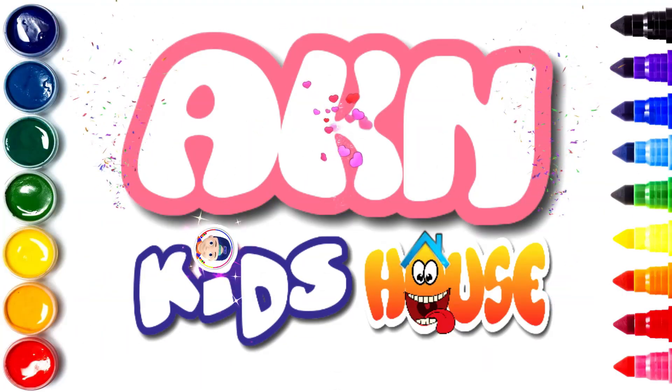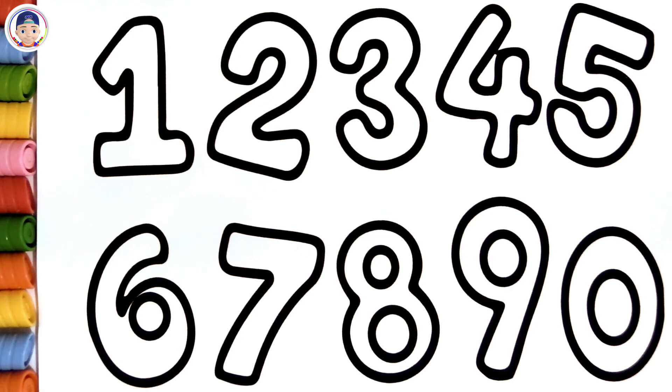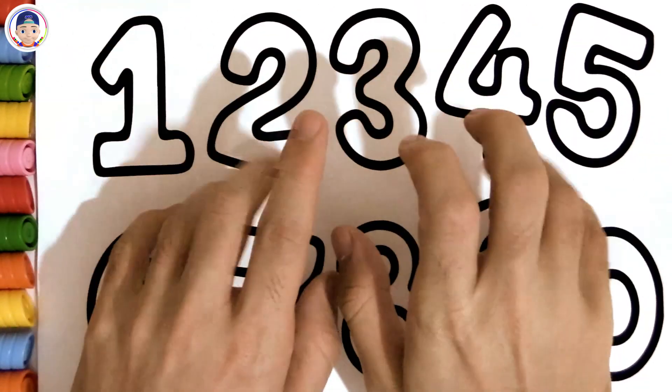AKAN Kids House. Hello kids! Are you ready?